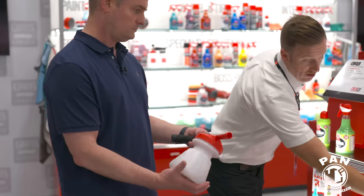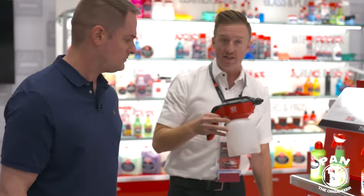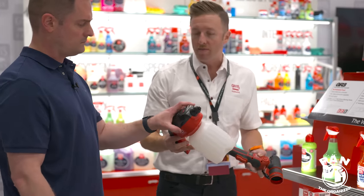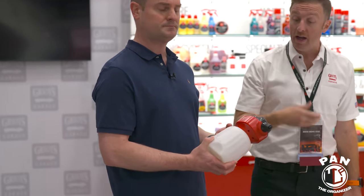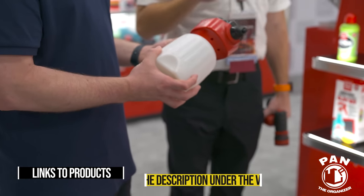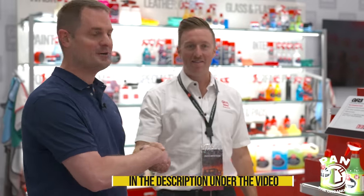They've also added a cordless lithium-ion powered foamer and sprayer with about an hour runtime and a 56-ounce reservoir. It can be used with pretty much anything outside of brake cleaner or hazardous materials — for rinseless washing, drying aids, engine bay cleaning. It has both a spraying tip and a foaming tip. No trigger fatigue — just press the button and it runs.